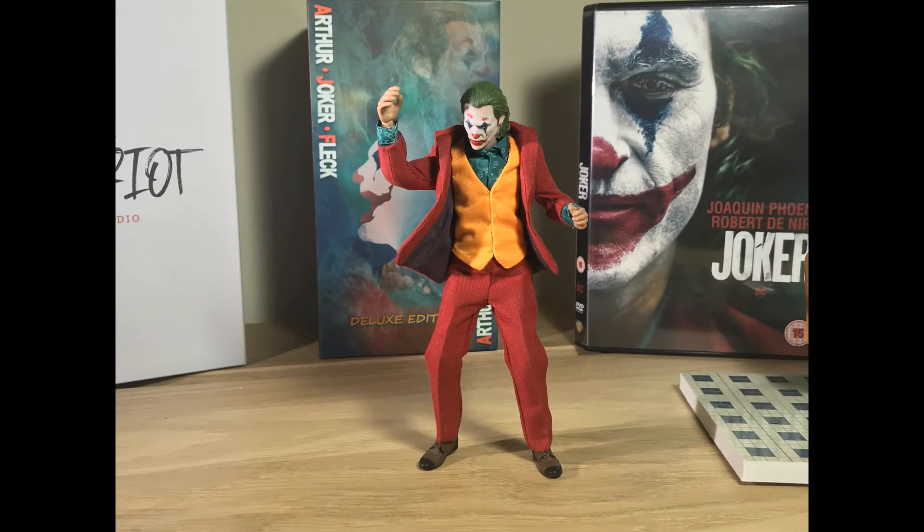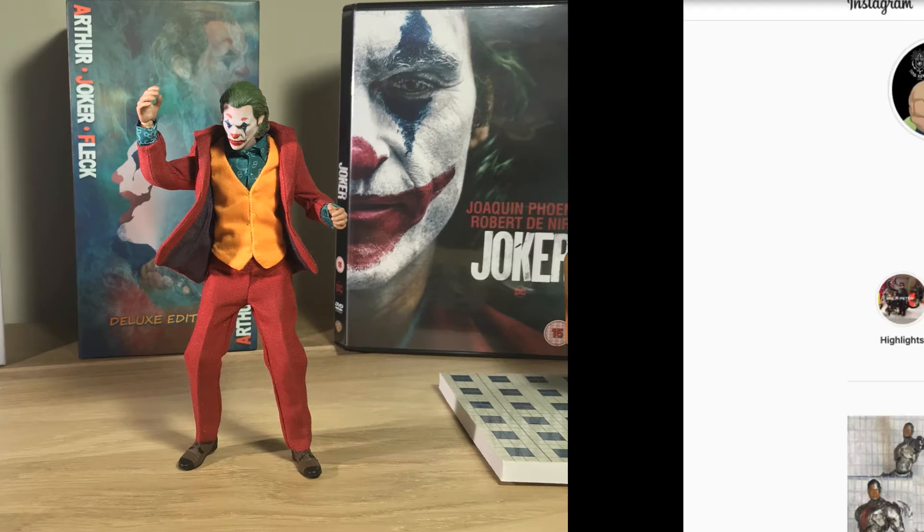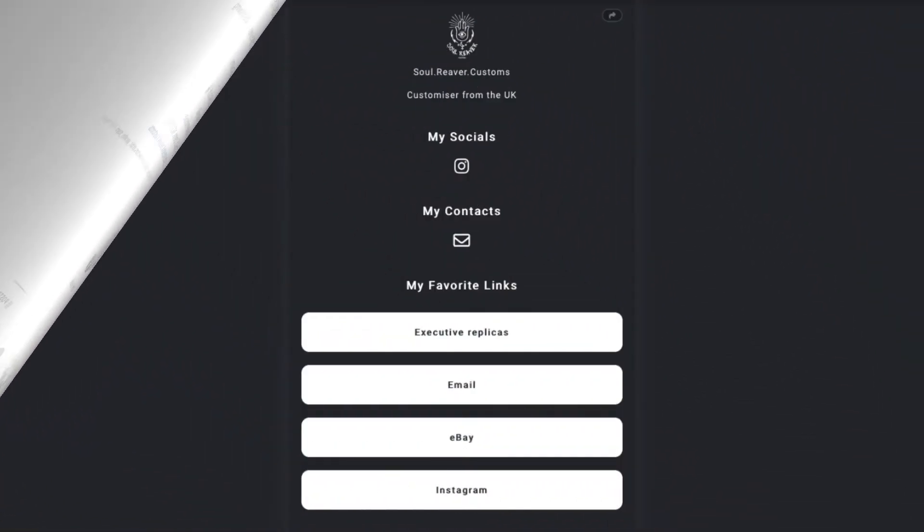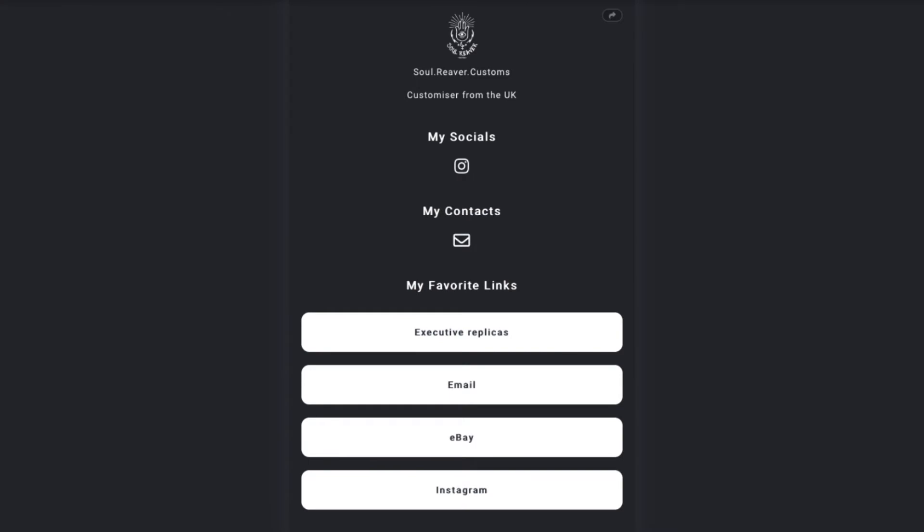So if you're in the UK, I'd highly suggest going to Sol Reaver Customs. I'll leave his link in the description, through his email, his Instagram, and his eBay.